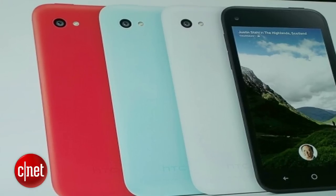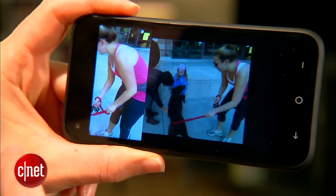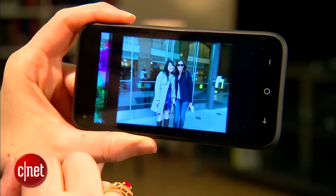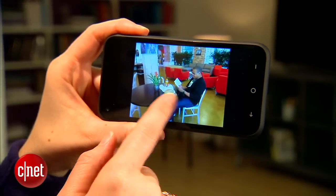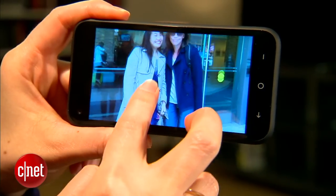The phone does come in other colors: black, white, a light blue, and red. There's a five megapixel camera on the back with LED flash. The camera quality is pretty good for five megapixels. The greens were a little bit overblown, and photos definitely looked a lot better when shot outside than in artificial lighting. You're not going to get as much detail as you would with today's top eight megapixel and 13 megapixel cameras, but it does a very adequate job.